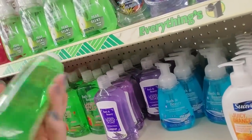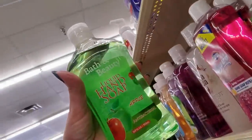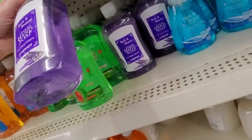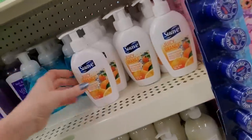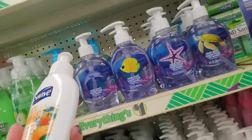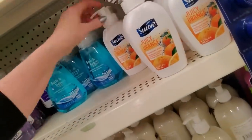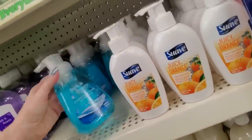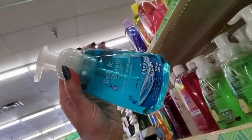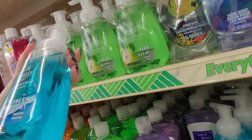Look at these big refills — these are only a dollar. 16.9 ounces for a buck — that's amazing. Apple flavor. This one's lavender — I'm not a big fan of lavender scented stuff, it never smells right. Suave even made one — juicy orange flavor. That's a cute little bottle, it's very smooth. This one just says it's fresh scent. It's a liquid and when you push it, it makes a little foam.